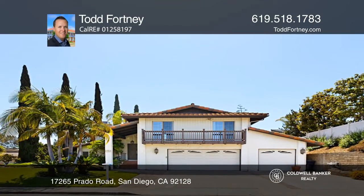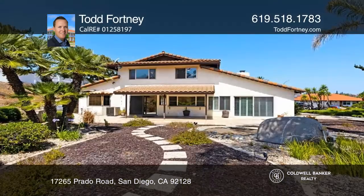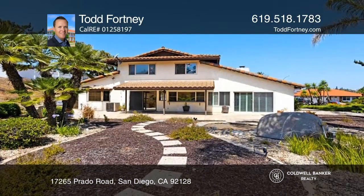This home has four bedrooms, two and one-half baths, is approximately 2,326 square feet, and sits on approximately one-third of an acre.